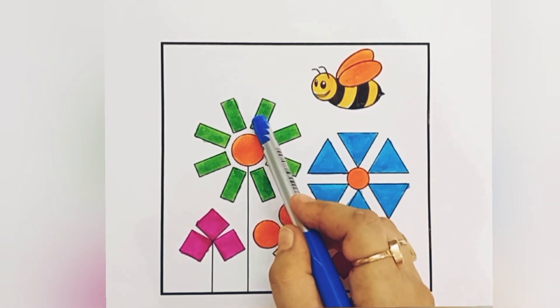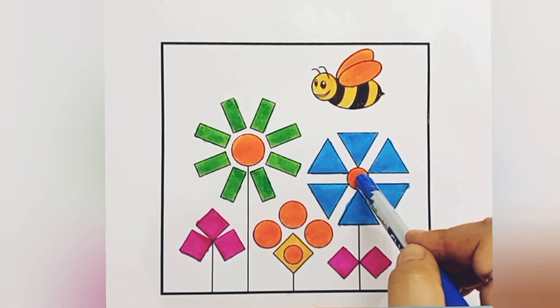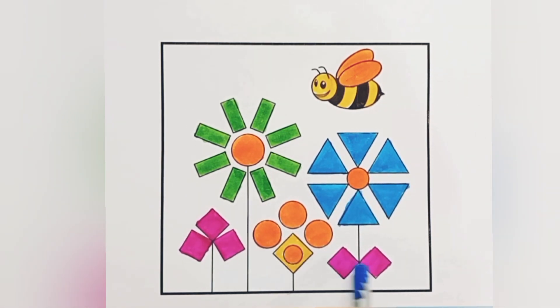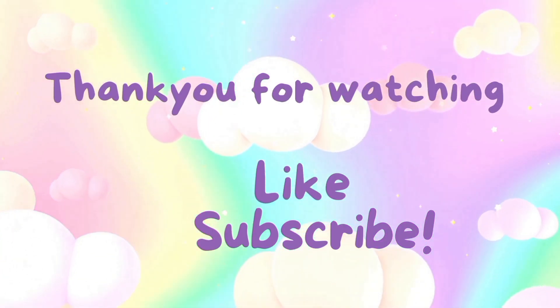Orange, yellow, green, orange, blue, orange, yellow, pink, yellow, pink.